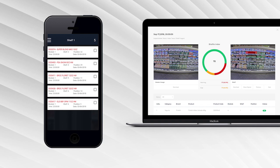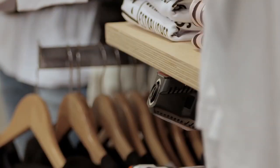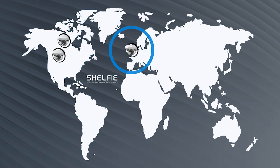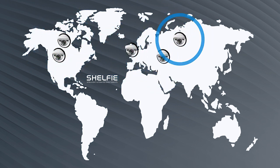This is the power of Shelfie. Its adoption by leading global retail organizations in North America, Canada, the UK, and Europe means the retail industry can better meet the challenge of shelf inventory management.